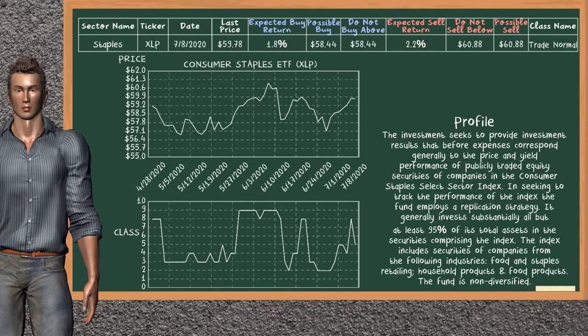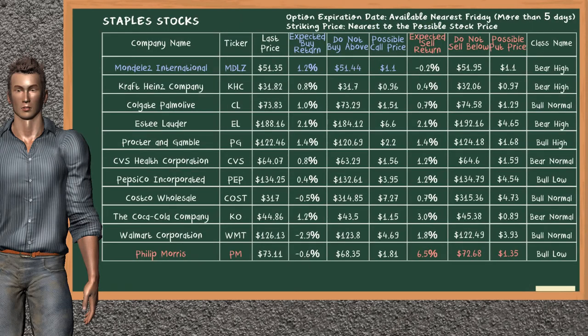Consumer Staples ETF belongs to the trade normal class. Today our analysis does not list it as a suggestion to buy or sell. Looking at the stocks table of the staples sector, there is a strong opportunity to buy Mondelez International. You can observe it has an expected buy return of 1.2%. You may buy it at a maximum price of $51.44. For a call option, a possible call price is at $1.10. On the other hand, there is a strong opportunity to sell Philip Morris. You can observe it has an expected sell return of 6.5%. You may sell at a minimum price of $72.68. For a put option, a possible put price is at $1.35.